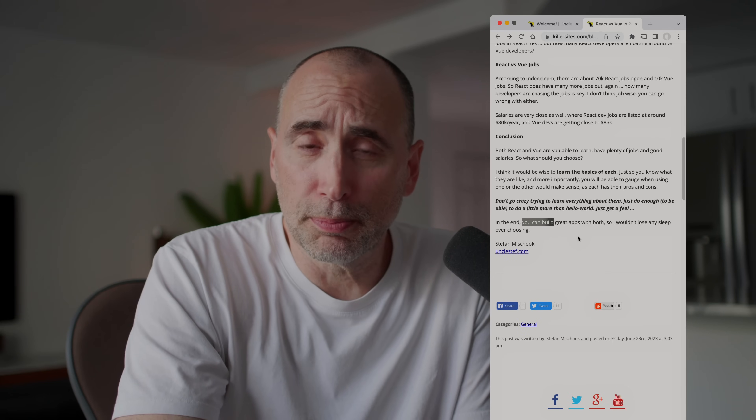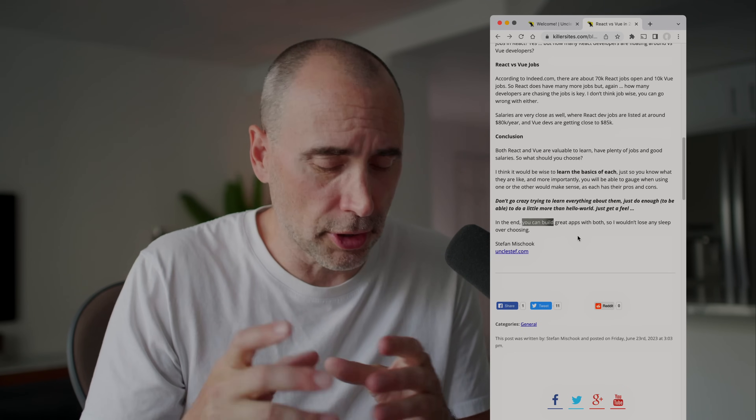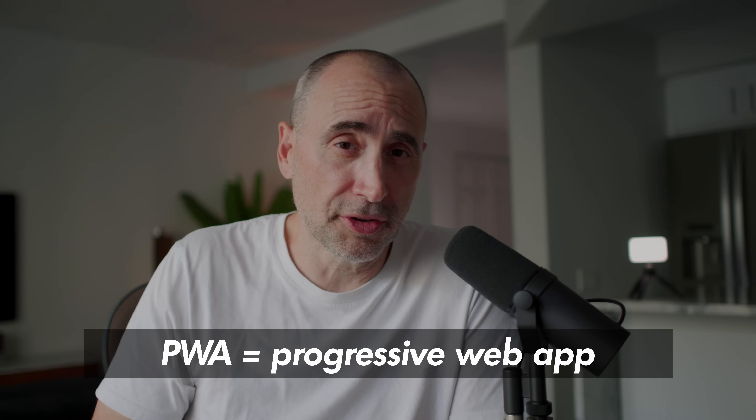In the end, you can build great apps with both, so I wouldn't lose any sleep over trying to choose one or the other. It doesn't really matter, because if you're competent in your fundamentals, depending on what comes up in terms of your work or opportunities, you'll just learn that other library. When you learn React or Vue first, you'll find it much easier to learn the second one, because although they're different libraries, there are similarities. The more advanced developers will tell you it depends on the job, the circumstances, and there's also personal taste.